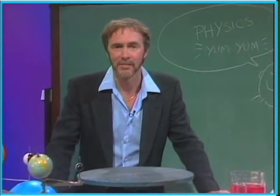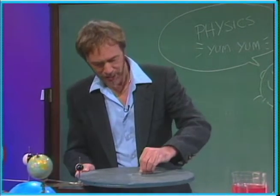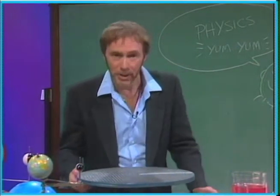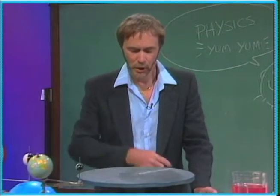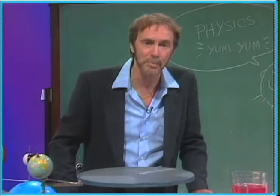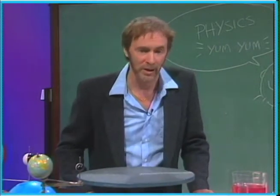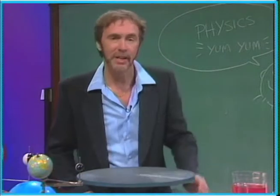It turns out there are two kinds of speeds. We can see that with this little make-believe merry-go-round. If I draw a line and rotate the merry-go-round, we see that all parts of the line are traveling the same RPMs — revolutions per minute. But how about the linear speed, like in miles per hour? Outside or inside — which is going faster?